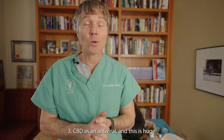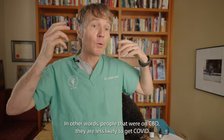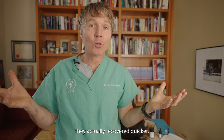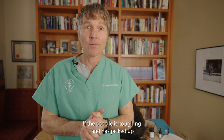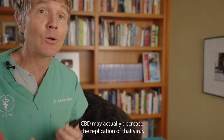Benefit number three: CBD as an antiviral — and this is huge. There is a specific published paper showing that CBD inhibits SARS-CoV-2 replication as well as stimulating the host immune response. In other words, people on CBD were less likely to get COVID, and if infected, they recovered quicker. Applied to pets, say a dog picked up a respiratory virus like kennel cough — CBD may actually decrease the replication of that virus and help them get over it quicker.